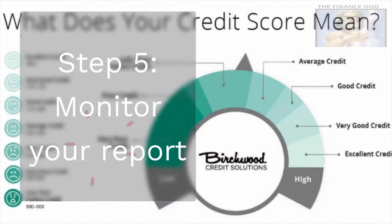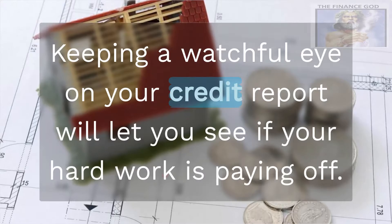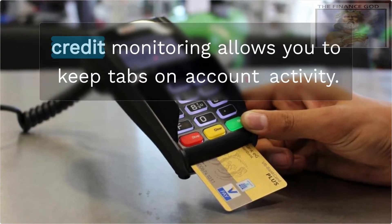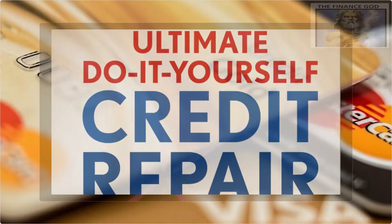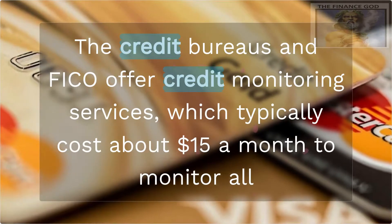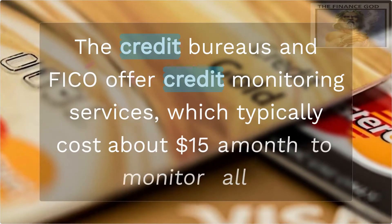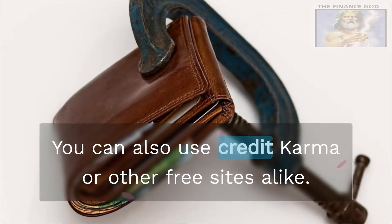Step 5: Monitor your report. Keeping a watchful eye on your credit report will let you see if your hard work is paying off. Credit monitoring allows you to keep tabs on account activity, and you'll also be immediately tipped off about any fraudulent activity. The credit bureaus and FICO offer credit monitoring services, which typically cost about $15 a month to monitor all three of your credit reports and scores. You can also use Credit Karma or other free sites.